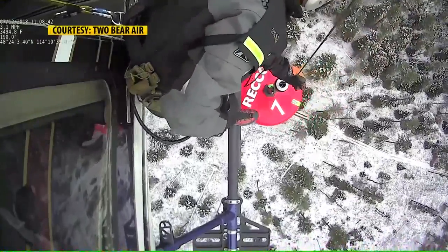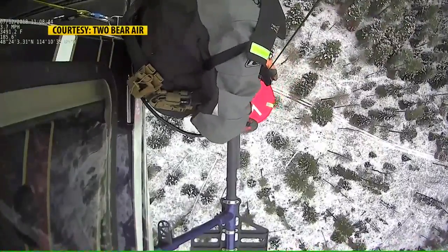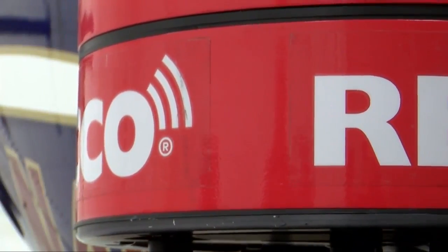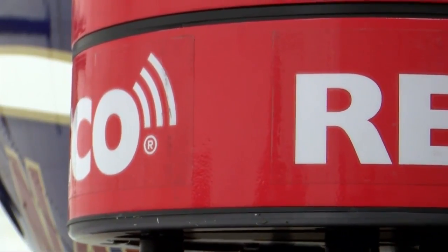You see that bright red circular device? That's a RECO, and it could save your life. Only seven have ever been made, and one of them is right here in the Flathead Valley with Two Bear Air Search and Rescue.